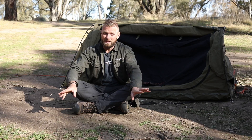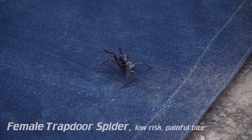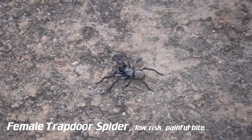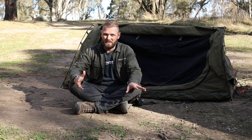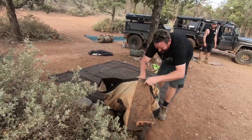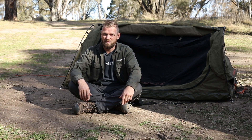Being on the ground with the elements is also a con — centipedes, ants' nests, spiders, you name it. We've had all kinds of stuff crawling on the mesh, but that's what the mesh is for, so it's not that bad. The camp might also flood — arriving in the dark you may put your swag in a low point and not realize until it's too late. Rolling up in the dirt means dirty hands and dirty knees, but with a ground sheet it's not that much of an issue.